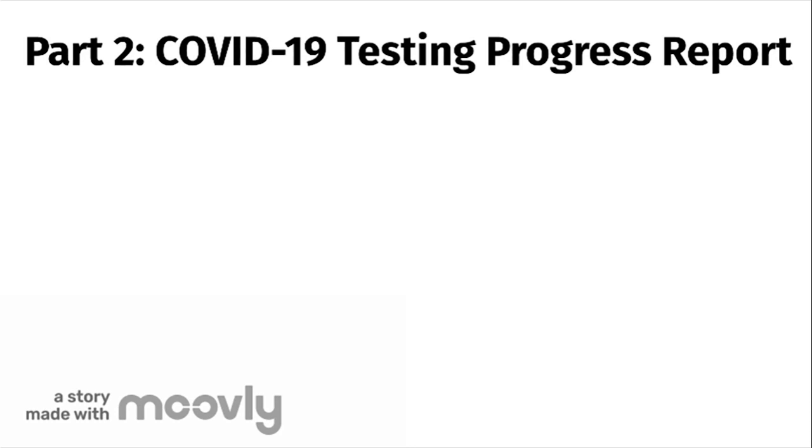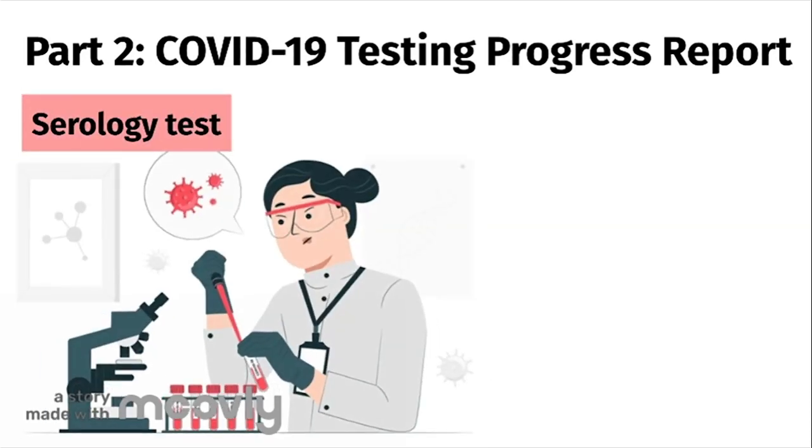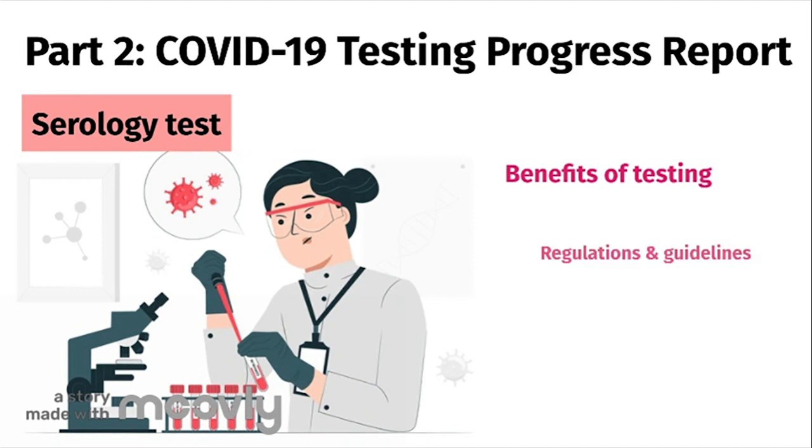To support PCR diagnostic testing, another type of testing is available. This test is known as the serology test, which we will discuss in the second part of the COVID testing progress report series. We will also discuss how PCR testing and serology testing benefits the public and scientists, as well as share important information regarding testing regulations and guidelines.